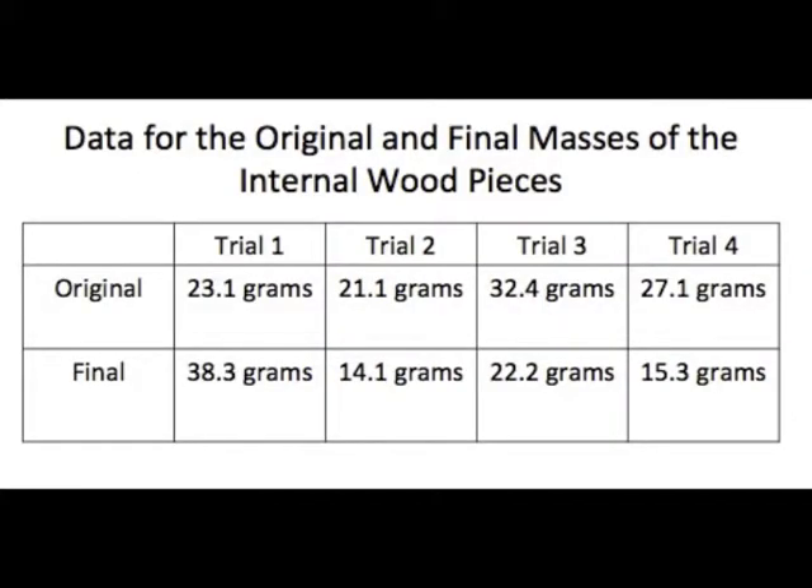After both parts of the experiment were completed, the masses were compared and the percent changes were calculated. For the original and final masses of the internal wood pieces, there was an increase in mass in trial 1 due to an error. In trials 2, 3, and 4, there was a decrease in mass.